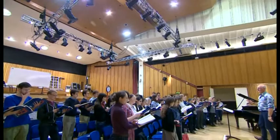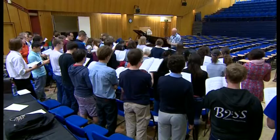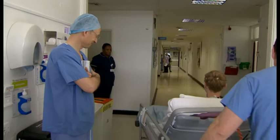A keen singer, this is the last rehearsal with his choir before the operation. His condition was discovered after he was found collapsed on the floor of his bedroom. A final chat with his surgeon before heading off to theatre and what will be the start of a groundbreaking trial at Charing Cross Hospital.